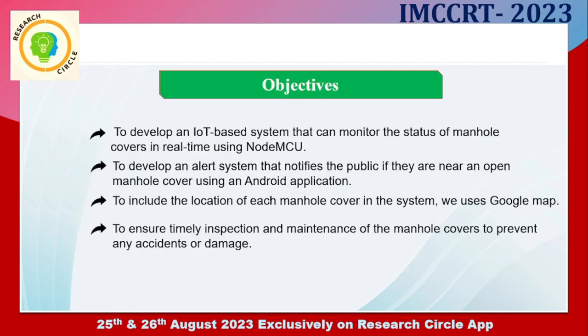Here are the objectives of our work. First, to develop an IoT-based system that can monitor the status of manhole covers in real time using NodeMCU microcontroller. Second, to develop an alert system that notifies the public if they are near an open manhole cover using an Android application. Third, to include the location of each manhole cover in the system using Google Maps to ensure timely inspection and maintenance of the manhole covers to prevent any accidents or damage.